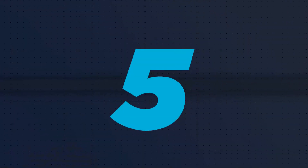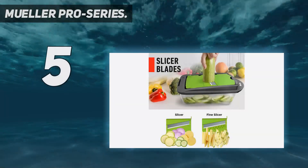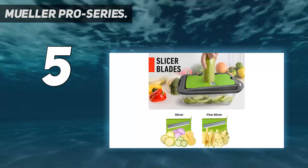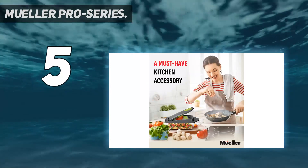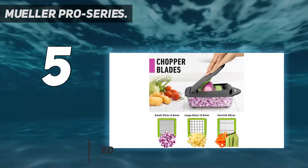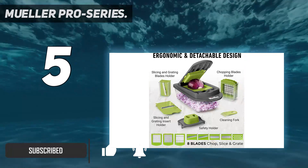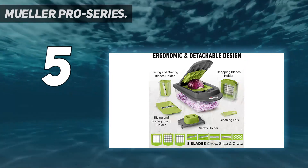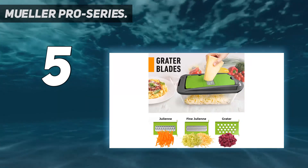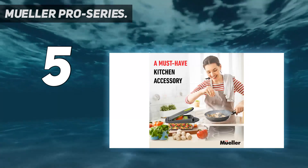Starting at number 5: the Mueller Pro Series. Unmatched quality — chop, dice, slice, or grate with the newest multi-chopper and slicer by Mueller. This functional kitchen gadget will alleviate your prep time to just a couple of minutes. Made with premium materials like grade 420 stainless steel blades and food-grade BPA-free materials, it's the perfect tool to make home-cooked meals easier and faster.